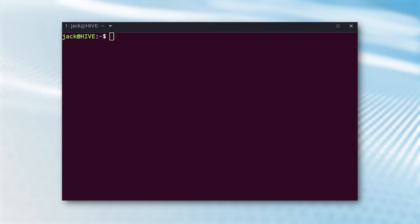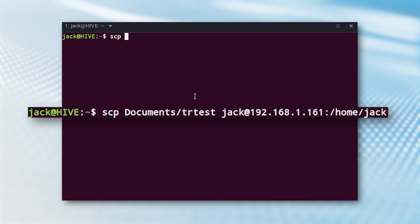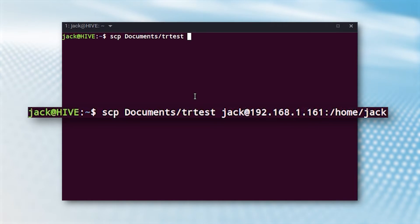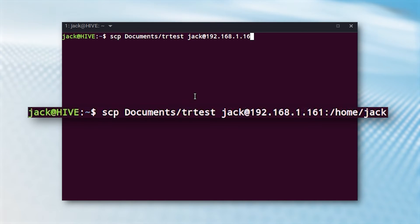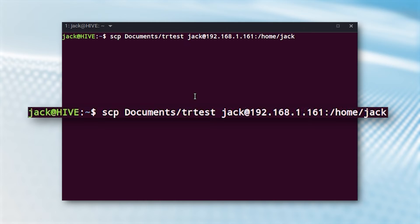How does it work? Easy. Say, for instance, you have the file trtest in the Documents directory on your desktop computer, and you want to copy it to your home directory on a machine at IP address 192.168.1.161. The command to copy that file to the server would be: scp documents/trtest user@192.168.1.161:/home/user, where user is your username. You'll be prompted for your remote password. Upon successful authentication, the file will copy to the remote server.